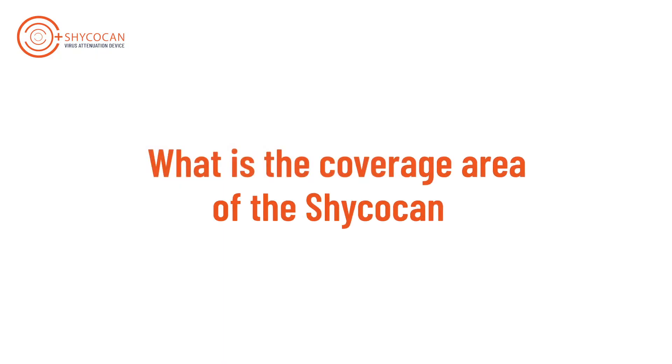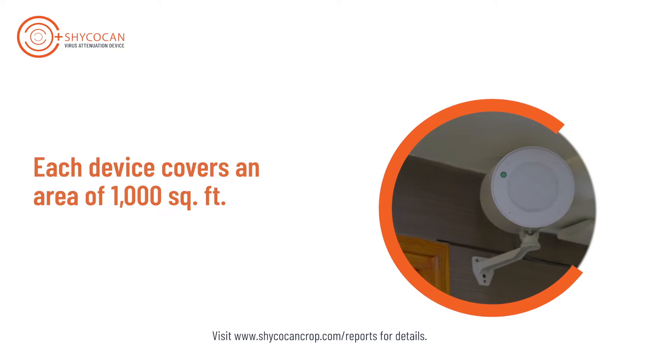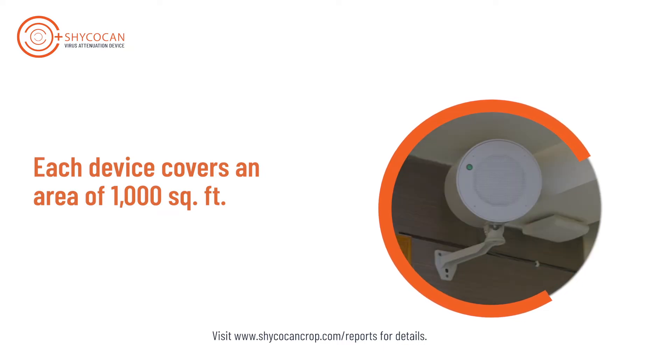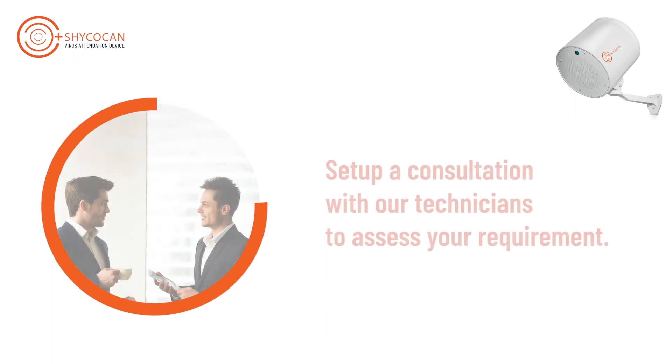What is the coverage area of the Shycocan? The Shycocan protects an area of 10,000 cubic feet, or 1,000 square feet of uninterrupted enclosed space with a roof of 10 feet height. In order to protect larger spaces, multiple devices can be installed under the supervision of our trained service professionals.